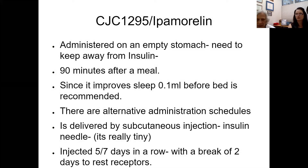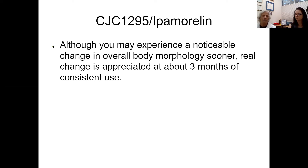CJC and ipamorelin have to be timed because you want to avoid insulin spikes, so it's administered on an empty stomach — about 90 minutes after a meal is sufficient. Since it improves deep wave sleep, before bedtime is recommended, but there are alternative administration schedules depending on the individual and if you want to time it with your workouts. It's injected five out of seven days in a row, with a two-day break to give the receptors on the anterior pituitary a rest. Although three months is needed to evaluate meaningful weight loss, you do see changes along the way.